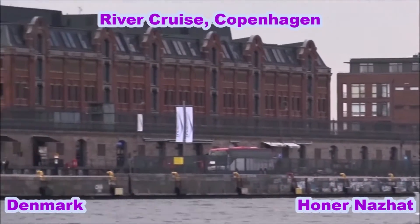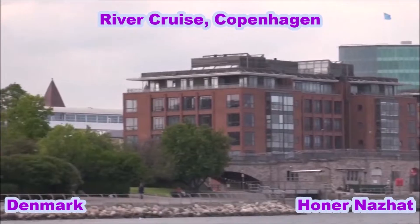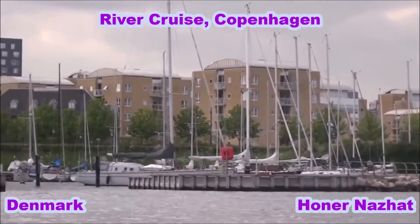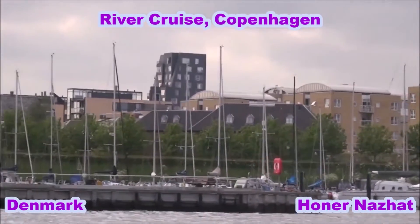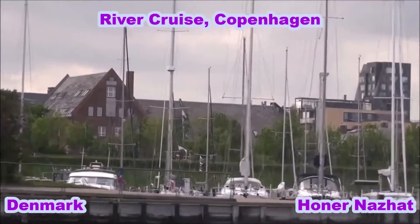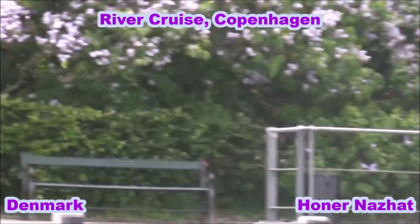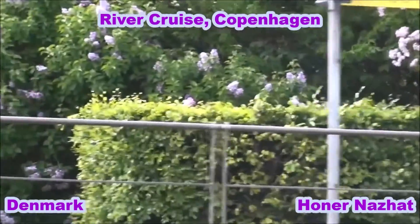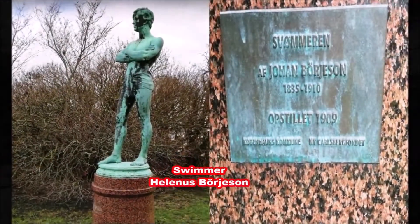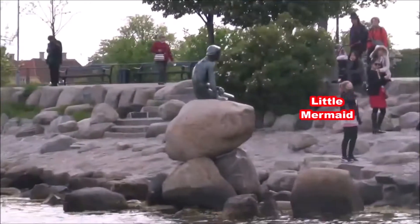We are about to visit one of the most popular sights in all of Copenhagen — the Little Mermaid. She's little, she's great, and she has been sitting here since 1914. The national artist Eriksen made this sculpture, which was named as a symbol of our little country. We know her better because she lost her head twice.